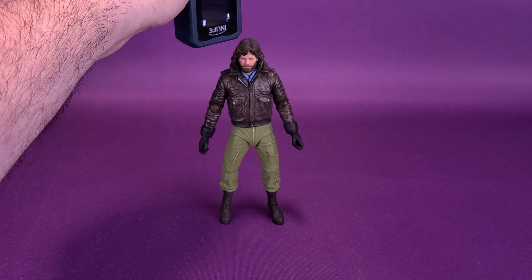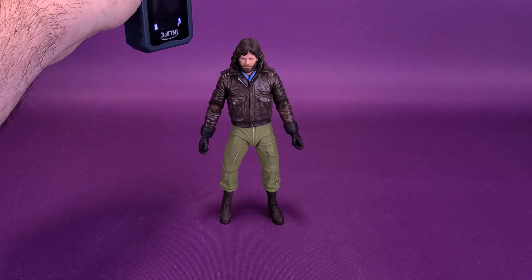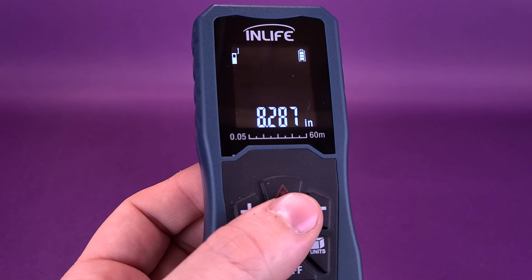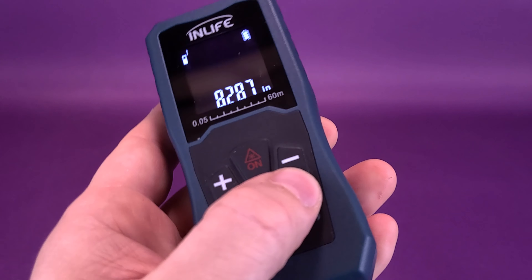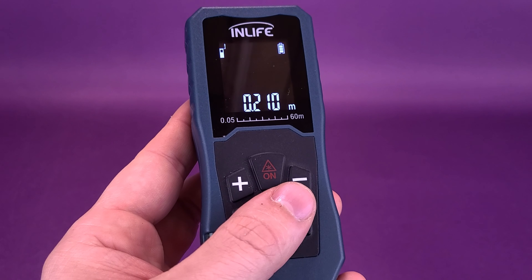We're going to move across right where his head is, and we're going to move it just to about there. According to the readout, you're looking at The Thing's McCready standing 8.2 inches in height. Don't bite me. Switching that over to centimeters, then you're looking at the figure standing 21 centimeters exactly.